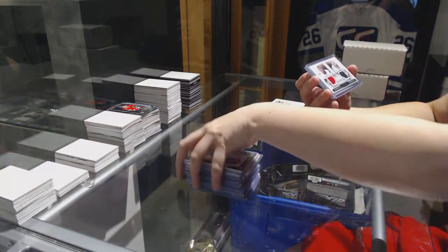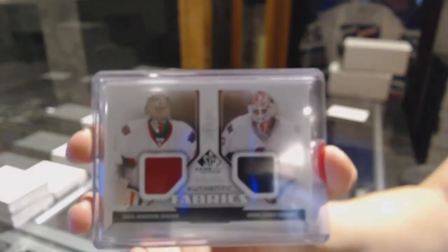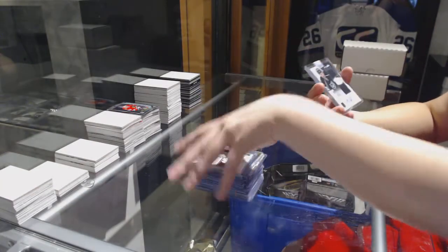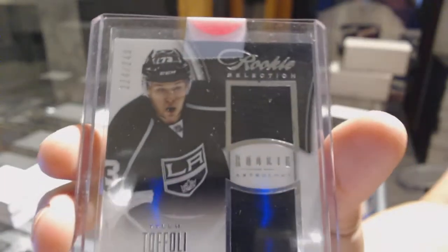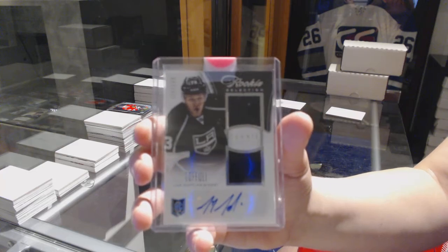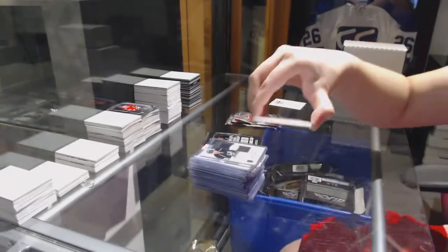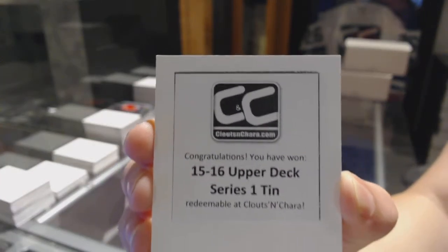Dual jersey for the Ottawa Senators of Craig Anderson and Robin Lehner. And a dual jersey auto numbered to 249 for the LA Kings, Tyler Toffoli. All righty, and the box is a 15-16 Upper Deck Series — wanted some young guys.